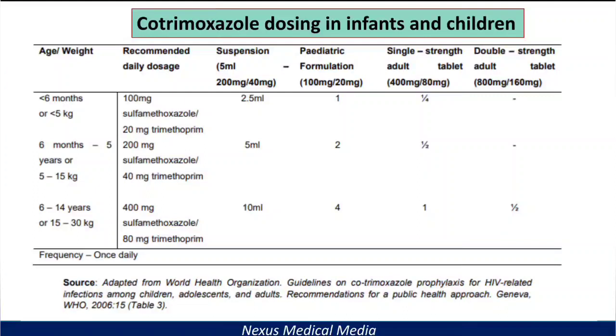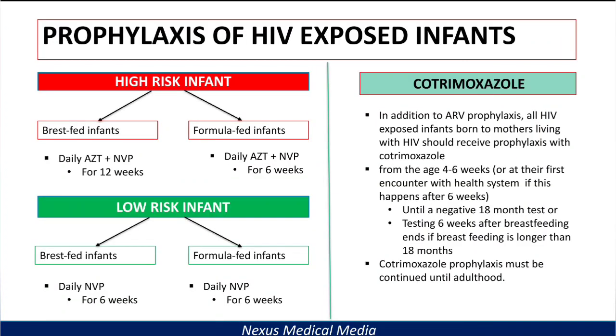I know this is a lot. You can take a screenshot and go through it over and over again until you understand. Regarding the dosages, if you don't need to memorize them, you can check your local guidelines. But what you need to remember is the basics: high-risk infants, low-risk infants, and the use of cotrimoxazole. Thank you for sticking around. If this video was helpful, please give it a thumbs up, subscribe, share with your colleagues, and comment in the comment section — I would like to get your feedback.